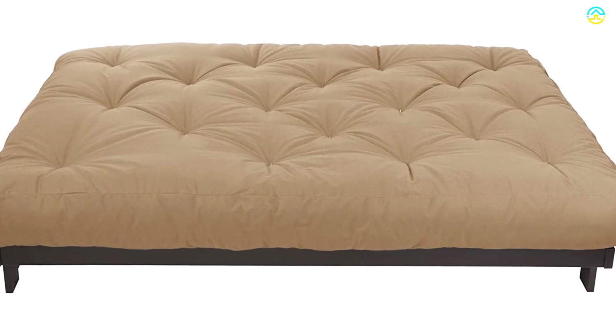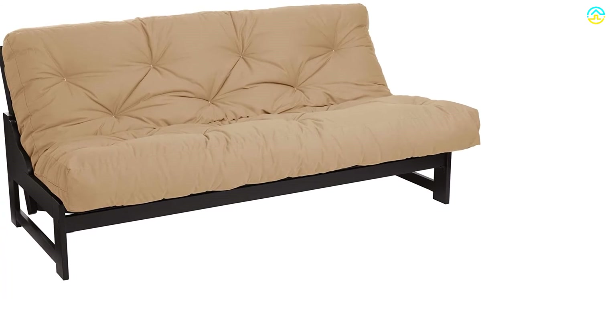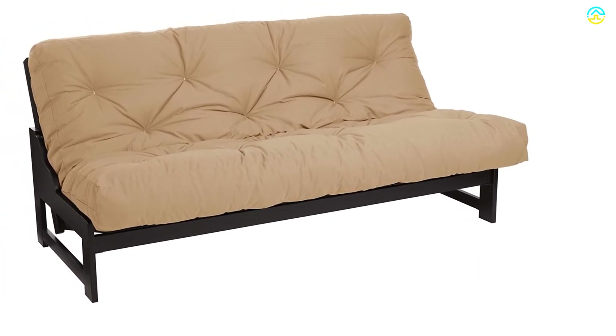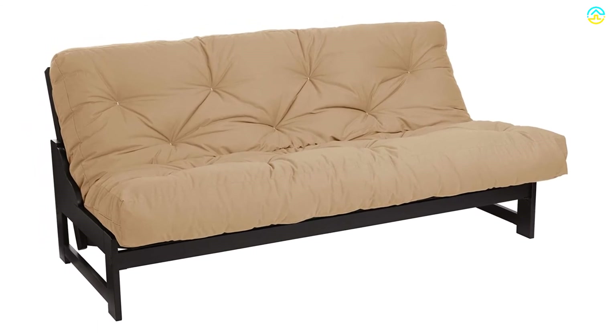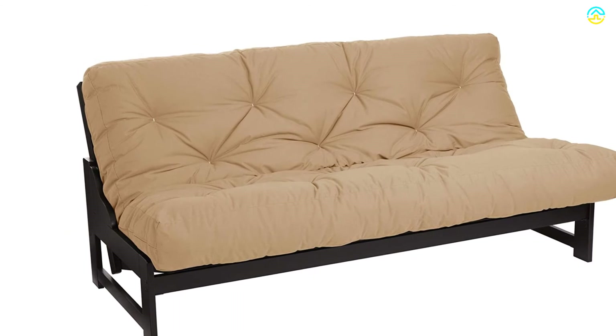The item comprises a cotton twill cover with multiple color options. The futon mattress is reversible and can be used with the futon folded in a sofa position or even in the bed position. It is made in the USA following the federal flammability standard.